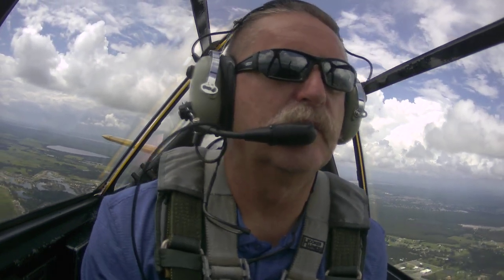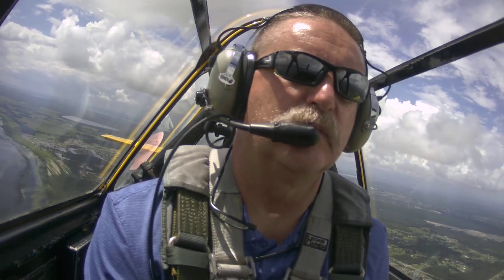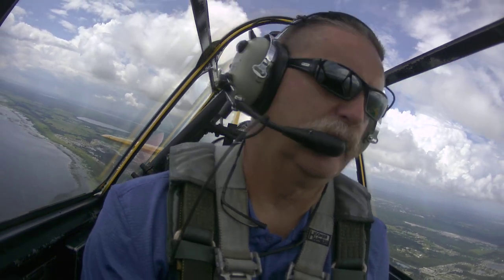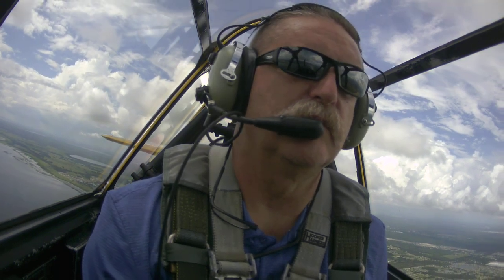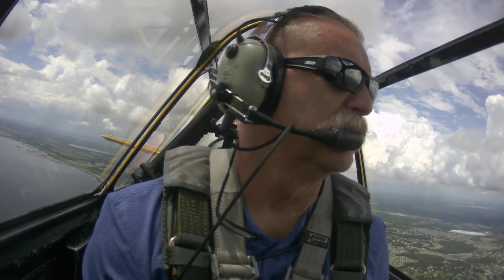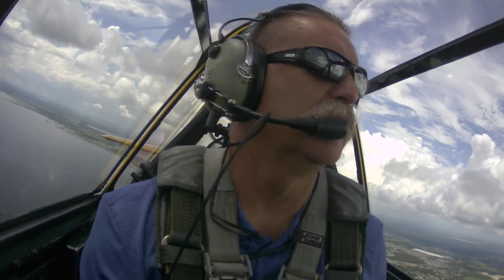Good. Down to 1,500 feet, just nice and gentle. See the airport there about 10 o'clock? Yes, sir. Okay, good. Hold your heading. Just a little point of land off the right where the houses are, and the lake. Off the right.